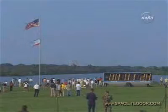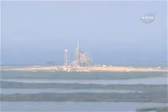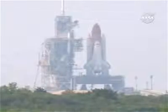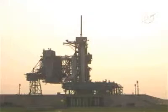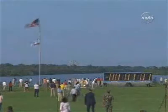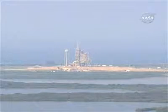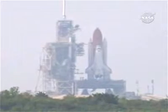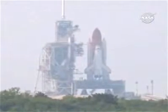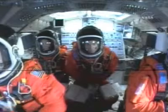T-minus one minute, 30 seconds. One minute, 20 seconds. Sound suppression water system is armed. Solid rocket booster joint heaters being deactivated. Going into a final check of solid rocket booster commanding. Joint heaters off. LOX fill and drain valves are closed. Flight data recorders for the SRB activated.